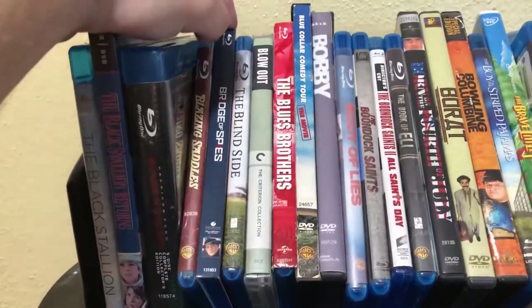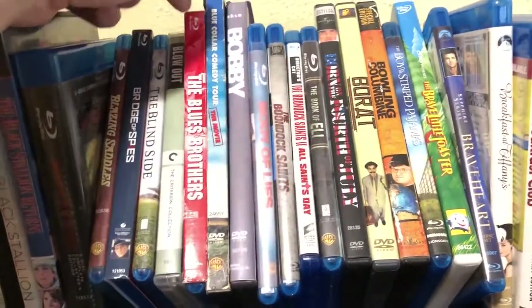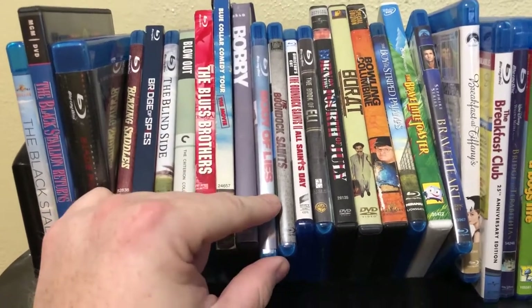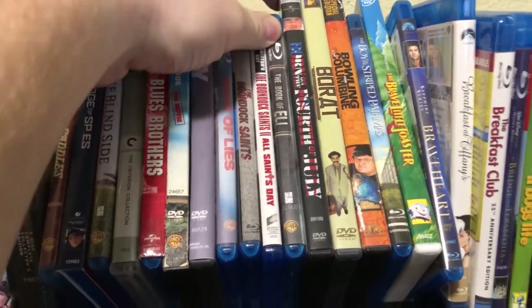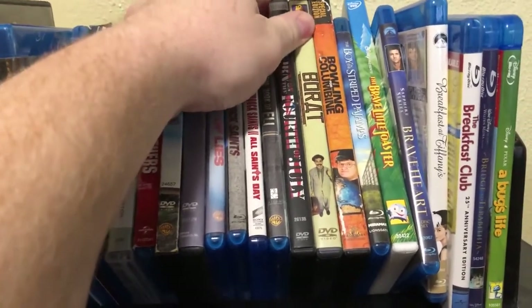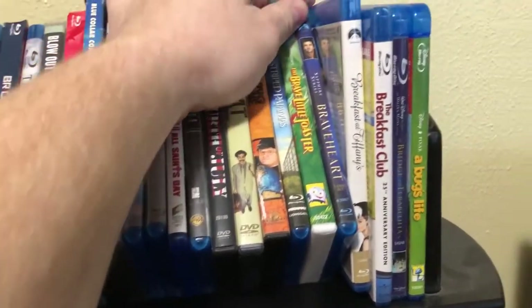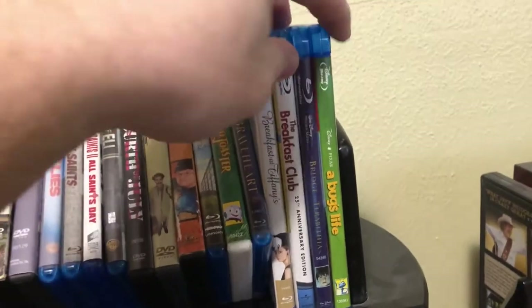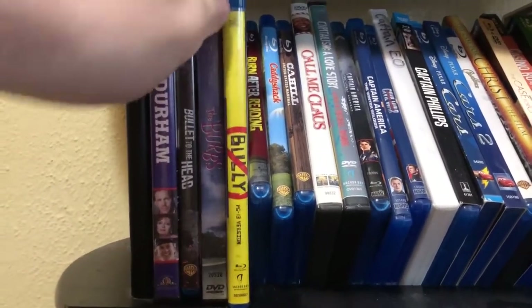Blazing Saddles; Bridge of Spies; The Blind Side; Blowout; The Blues Brothers; the Blue Collar Comedy Tour: The Movie; Bobby; Body of Lies; The Boondock Saints; The Boondock Saints: All Saints Day Director's Cut; The Book of Eli; Born on the Fourth of July; Borat; Bowling for Columbine; The Boy in the Striped Pajamas; The Brave Little Toaster; Braveheart; Breakfast at Tiffany's; The Breakfast Club; Bridge to Terabithia; A Bug's Life. Down to the second part of this shelf: Bull Durham; Bullet to the Head; The 'Burbs; Bullies; Bully.